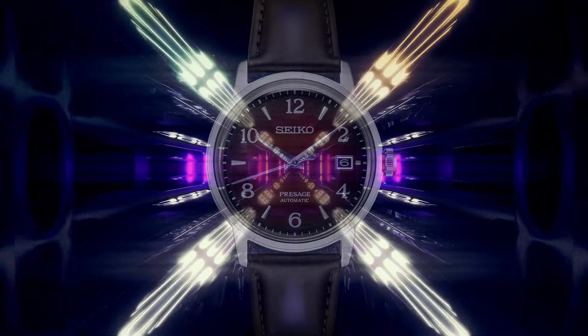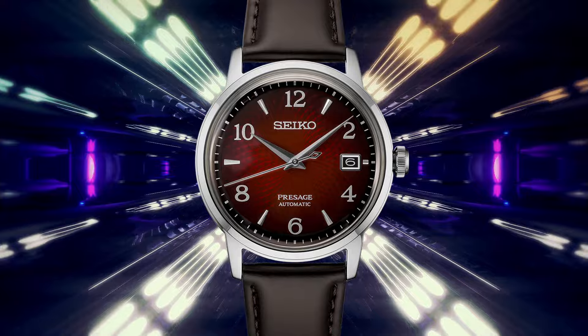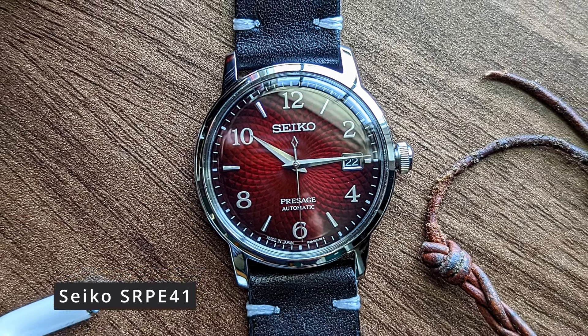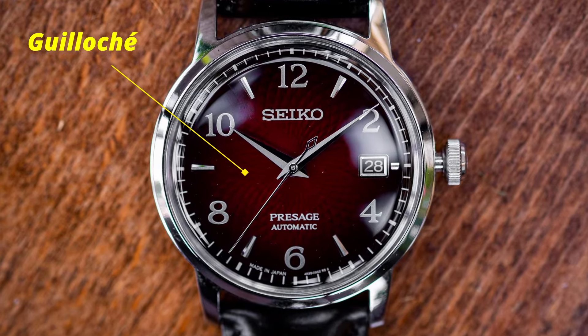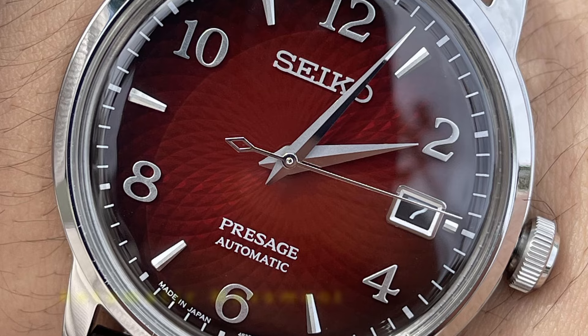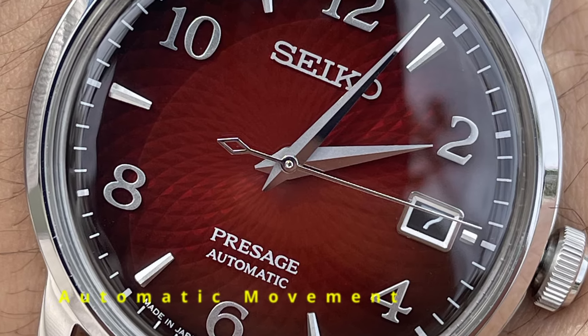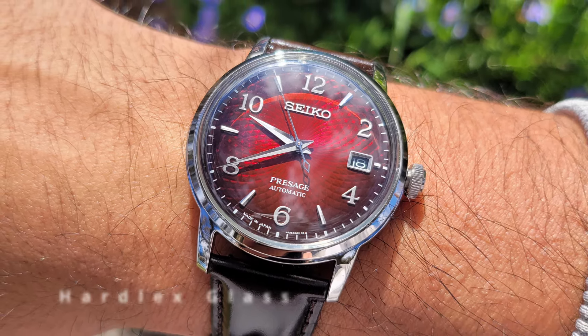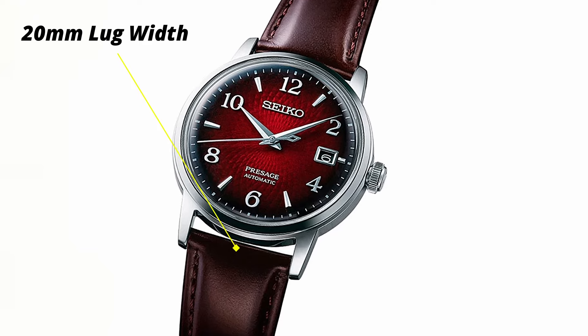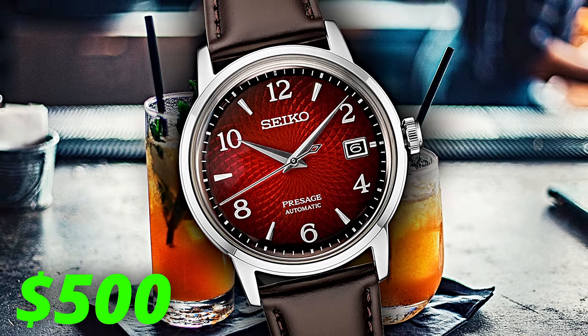One specific model that I think encapsulates the idea behind this range the best is the SRPE41. This model features an eye-catching deep red dial. The colour changes throughout the surface, with a vivid red in the centre fading to black around the perimeter. But also notice the guilloche shape pattern hidden amongst the colour, offering a change in personality depending on the angle and lighting conditions. The polished numerals at every even hour punch through the glass, partnering with the polished steel of the case, offering quick timekeeping and a punchy wearing experience. This Seiko model will without question turn heads, get you a ton of compliments, and looks way more expensive than the $500 price tag.